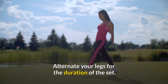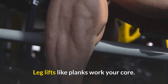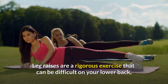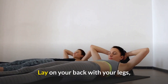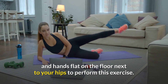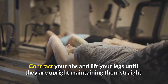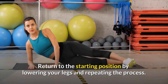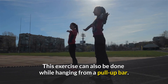Number 9: Leg Raises. Leg raises work your core. They are a rigorous exercise that can be difficult on your lower back if done incorrectly, but they're a great way to develop your abdominals. Lay on your back with your legs and hands flat on the floor next to your hips. Contract your abs and lift your legs until they are upright, keeping them straight. Lower your legs back down and repeat. If it's too simple, this exercise can also be done while hanging from a pull-up bar.